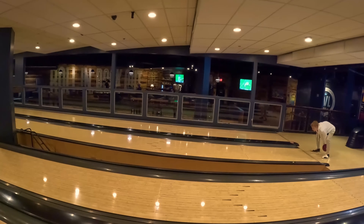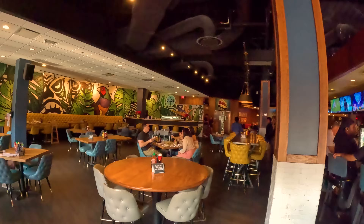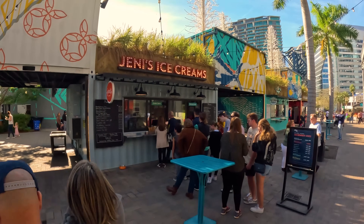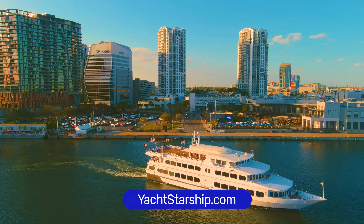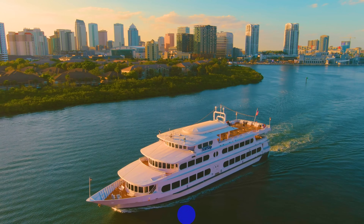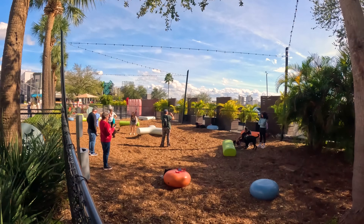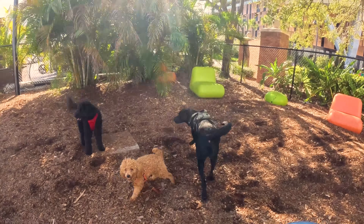There's Splitsville Tiki and Social, a swanky bowling center with pool tables, other games, a bar and restaurant serving casual fare — really just about every kind of food you can think of is here. Just across from Sparkman Wharf is the dock for Yacht Starship, with sightseeing, brunch, and dinner cruises usually ranging from about $55 to $90 for adults — their food and service is really high end, well worth the cost. And there's now a little dog park in front of Sparkman Wharf, right at a streetcar stop.